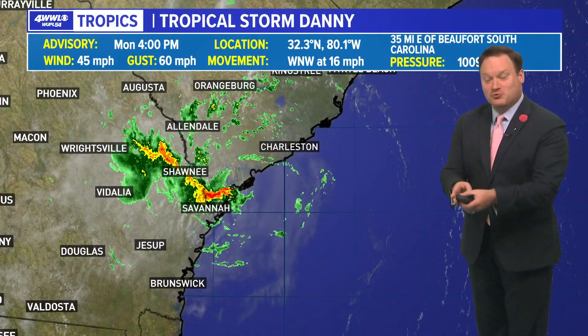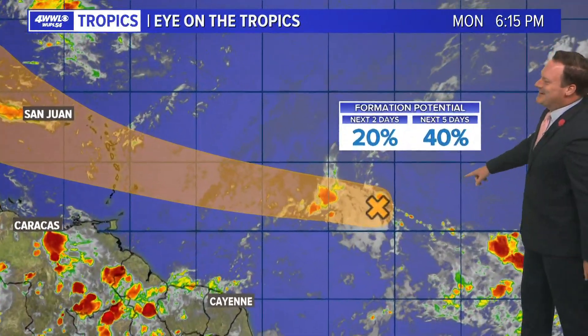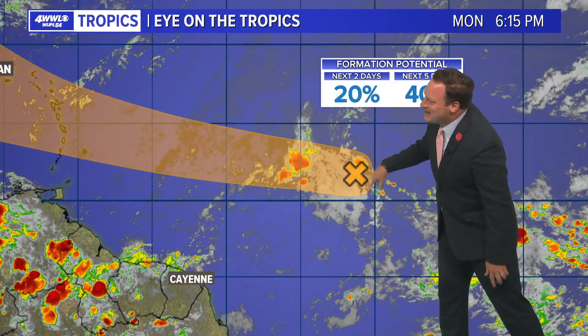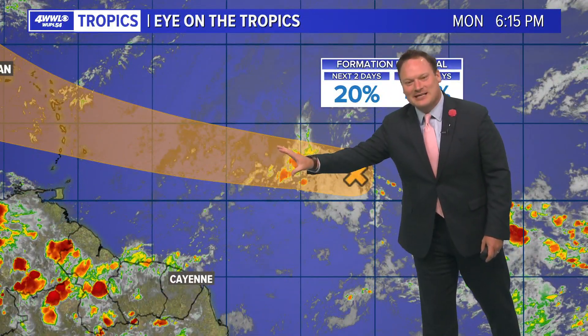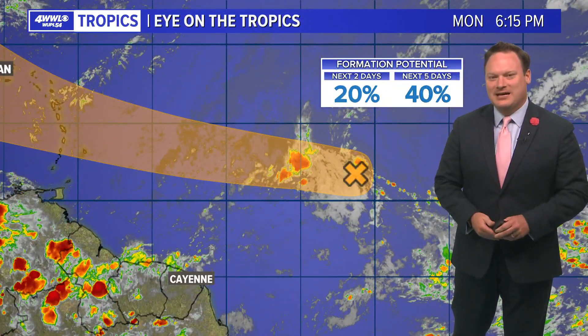My remote wasn't working — I just had to hit it a couple of times; I think the battery was coming loose — but now I'm able to advance the graphics. There's a 40% chance of development from this little wave, which at the moment is struggling. But notice the hurricane center is highlighting a huge region where we could see some development in the next three to five days.